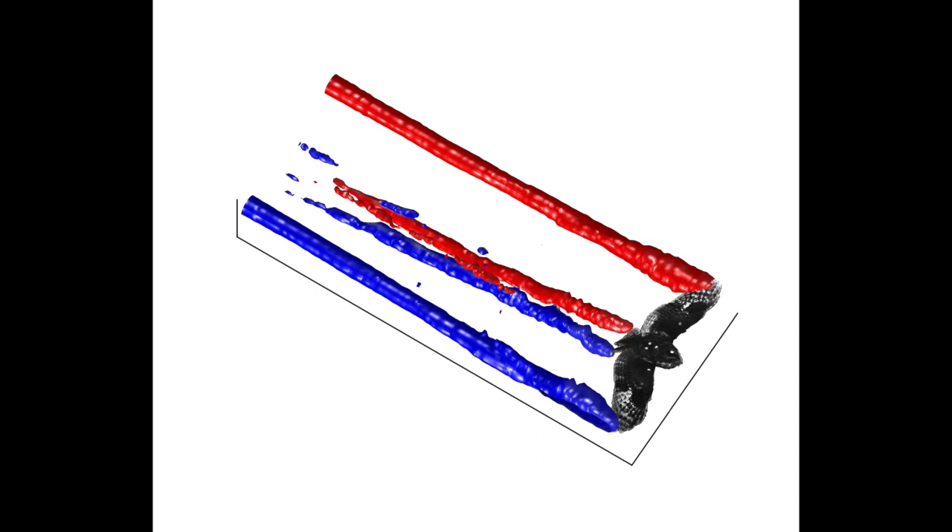Again, you can see the two pairs of trailing vortices — one behind the wingtips and the other following the tail. This indicates that the tail is contributing to aerodynamic lift and weight support.